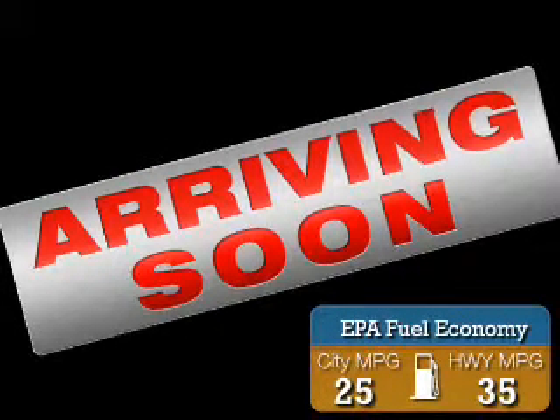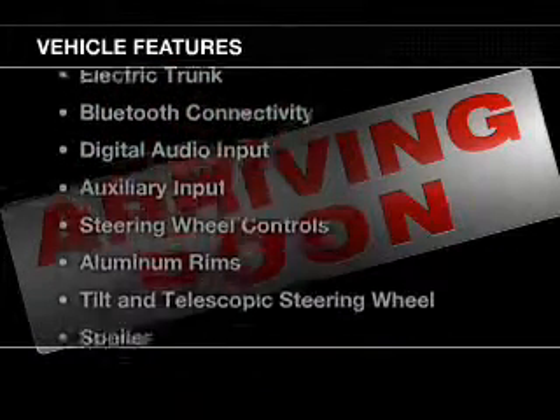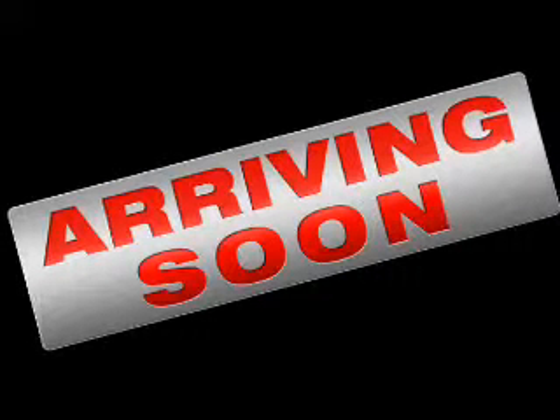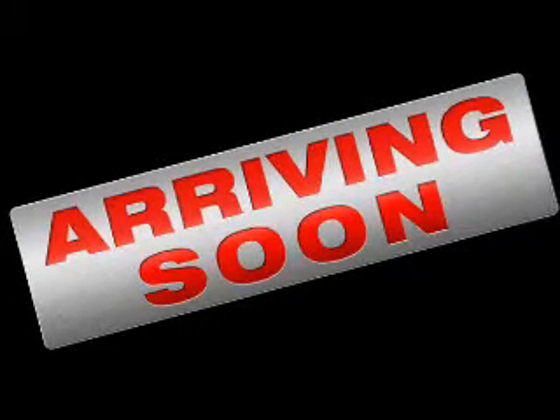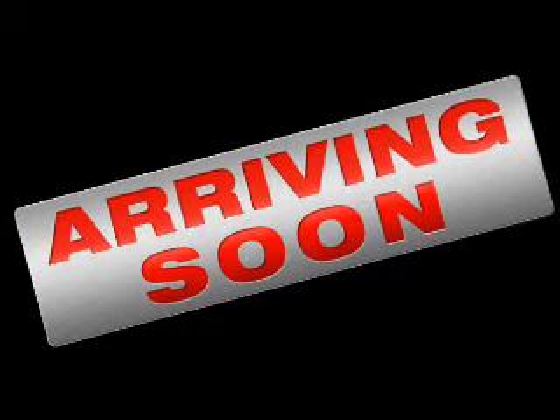Great fuel efficiency saves you money by requiring fewer trips to the gas station. The features include a power sunroof, electric trunk, Bluetooth connectivity, digital audio input, an auxiliary input, steering wheel controls, aluminum rims, a tilt and telescopic steering wheel, and a spoiler.